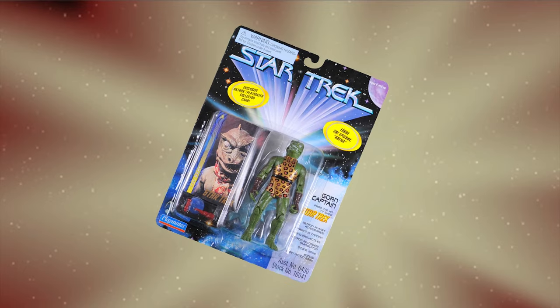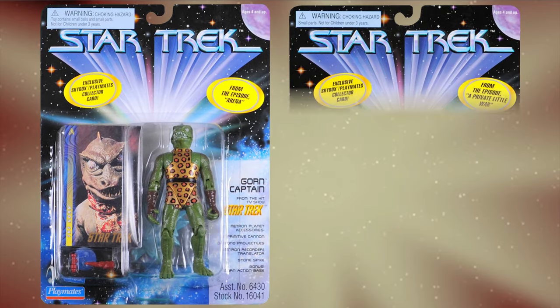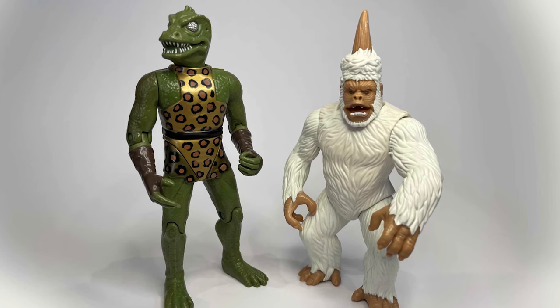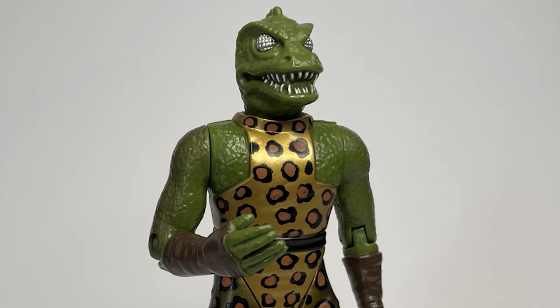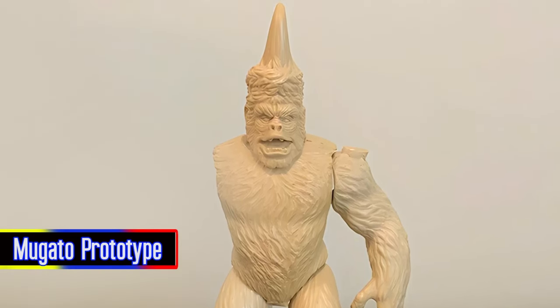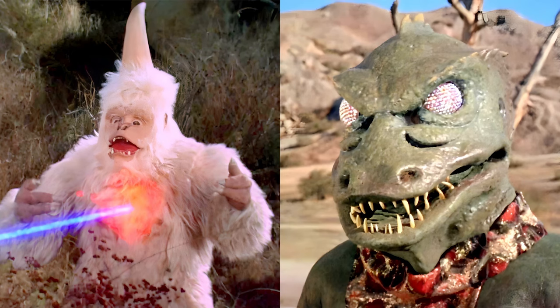Among the best-loved figures of the entire line were the Gorn along with the new Gatto, both of whom were created by Scott Hensey, a freelance artist already responsible for an impressive roster of figures. Scott lovingly and effectively captured every detail of these iconic '60s aliens.